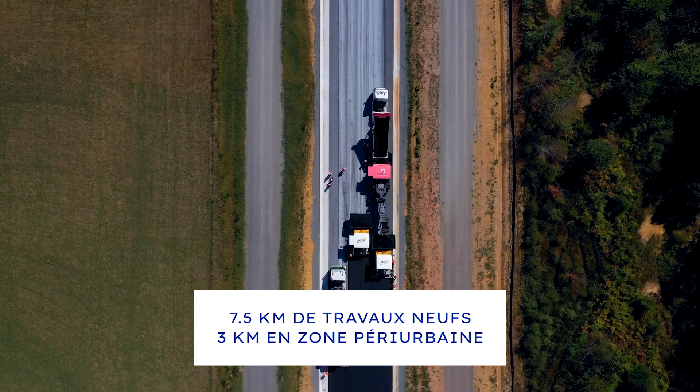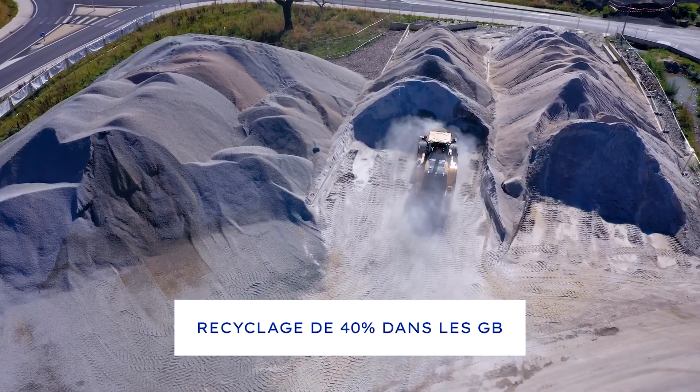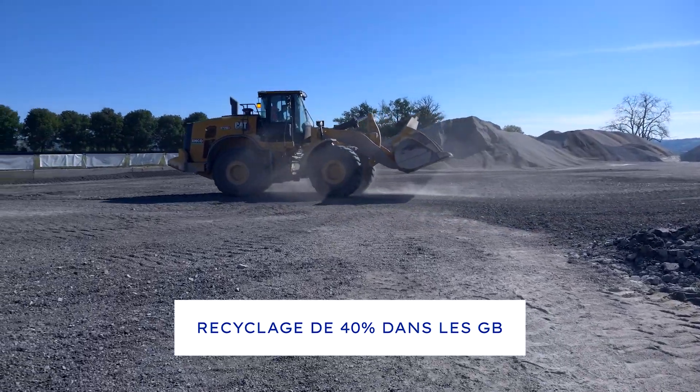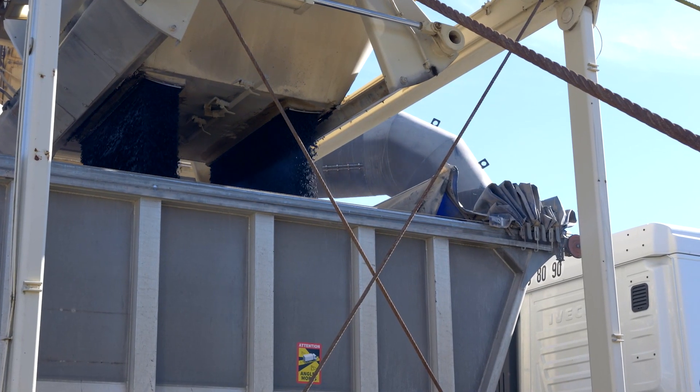We have 40% of the base layer in GB4 and 30% of the base layer recycled, which means that in fact we have used 14,000 tons of material directly recovered from the existing road.